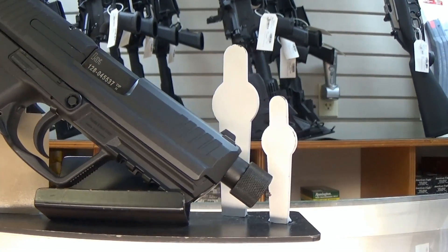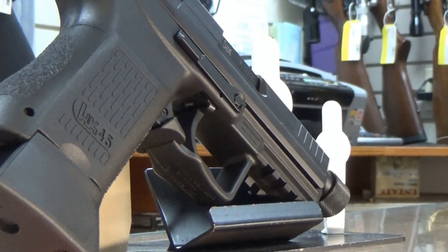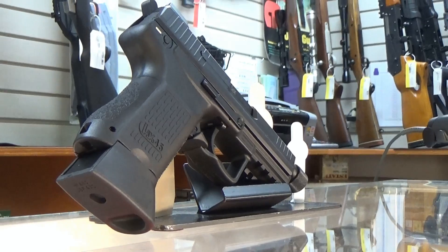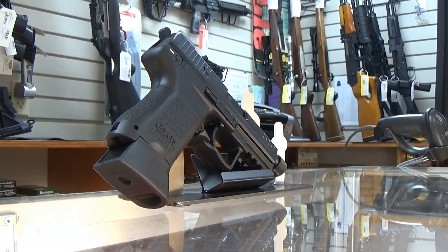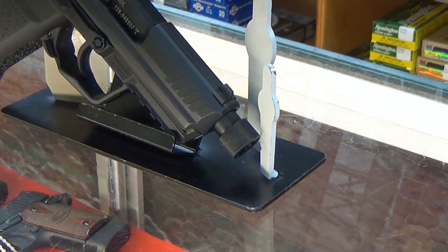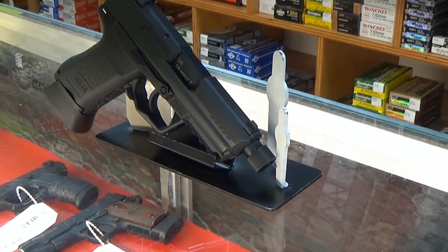By now you've heard all the fuss over the Hearing Protection Act and how, with Trump in office, we'll all be buying silencers soon. That's not really how laws work, so please contact your legislators and petition your government to pass this law. In the meantime, get yourself an HK-45C with a threaded barrel.